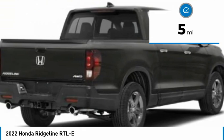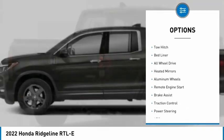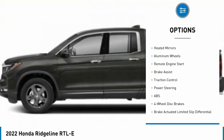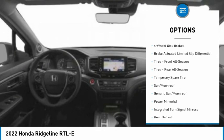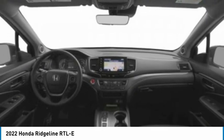Here are some of this vehicle's great options: tire pressure monitor, blind spot monitor, tow hitch, bed liner, all-wheel drive, heated mirrors, aluminum wheels, remote engine start, brake assist, and traction control.